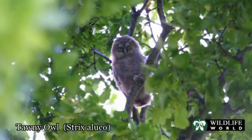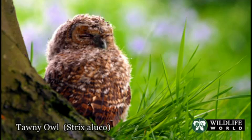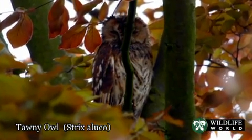Sometimes they can fall to the ground, but if you should find a young tawny owl on the ground you should leave it alone if it is uninjured, as this is natural behaviour. Whilst the chicks can climb back up into nearby trees, the protective parents will also be keeping a watchful eye nearby.